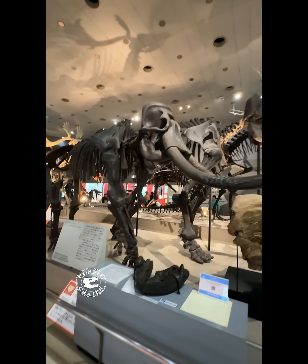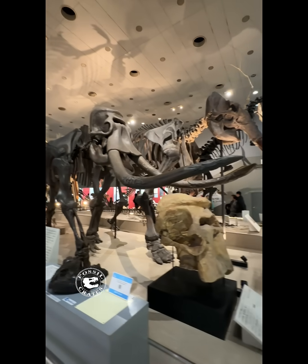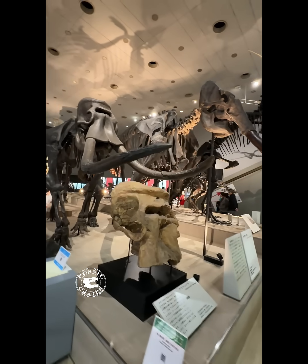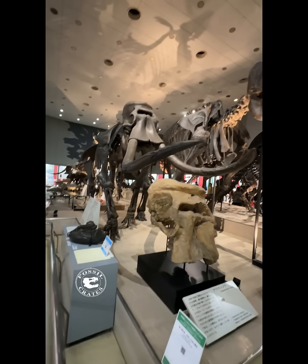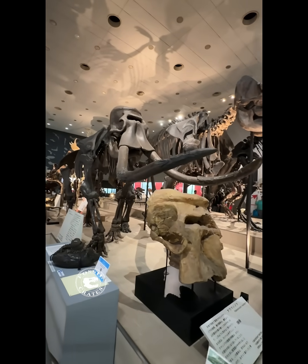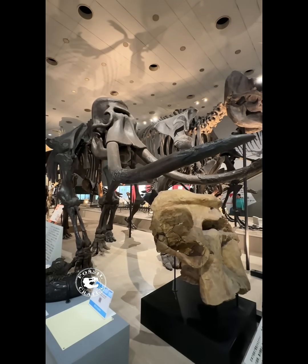It's fun to sit and compare the skeletal differences and see how you can determine which goes to which genus, since Mammuthus primigenius is very different than Palaeoloxodon.